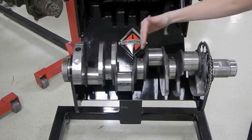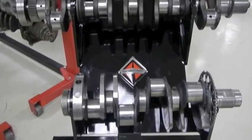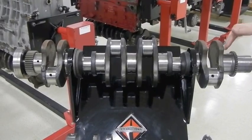The V8 only has five main bearings — one, two, three, four, five — which are across the rotational axis, compared to the inline six, which has seven main bearings.